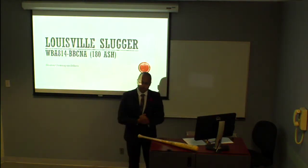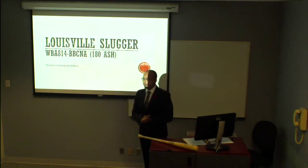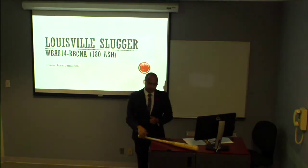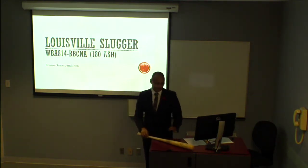Good afternoon, thank you for having me. My name is Sean Nappan-Diffin and I'm here on behalf of Louisville Slugger. I'm here today to talk to you about the 180 Ash — why it's a great, easy to use, durable, wonderful bat, and why it's going to be flying off of your shelves in the near future.